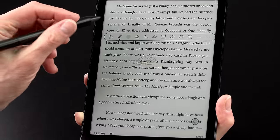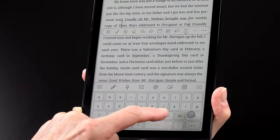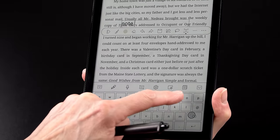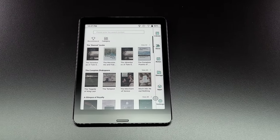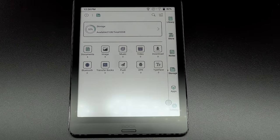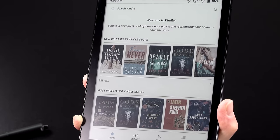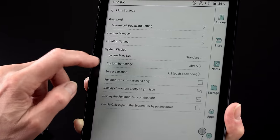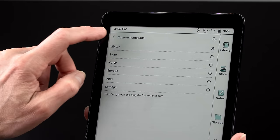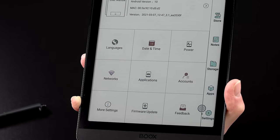In terms of formats supported, it's similar to other Boox products — just about everything: MOBI, EPUB, comic book CBR format, CHM help files, along with WAV and MP3 for audio. It has a speaker on board too. Because you can use Google Play on this, you can download Kindle, Nook, or Audible if you want to listen to books. You're not locked into an ecosystem like you are with a Kindle, and you're not stuck with only DRM-free content.